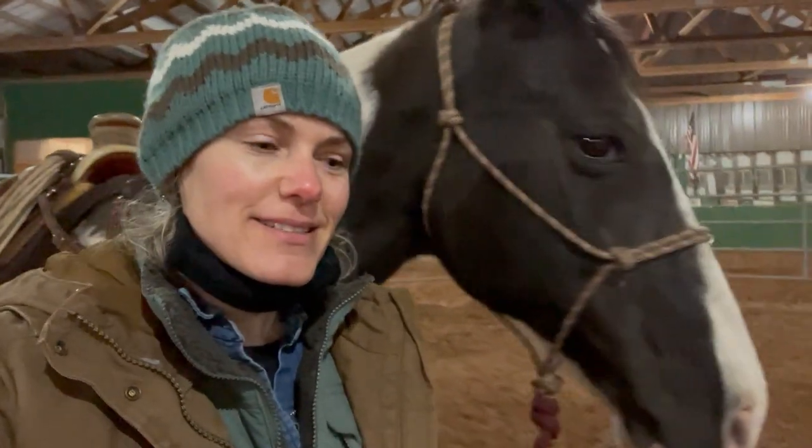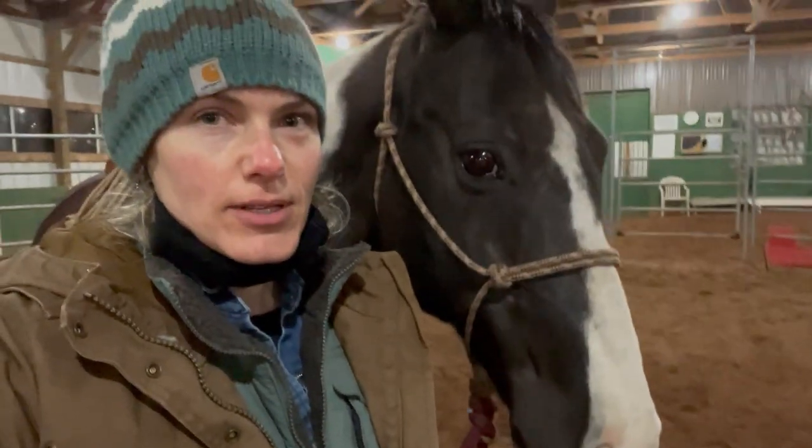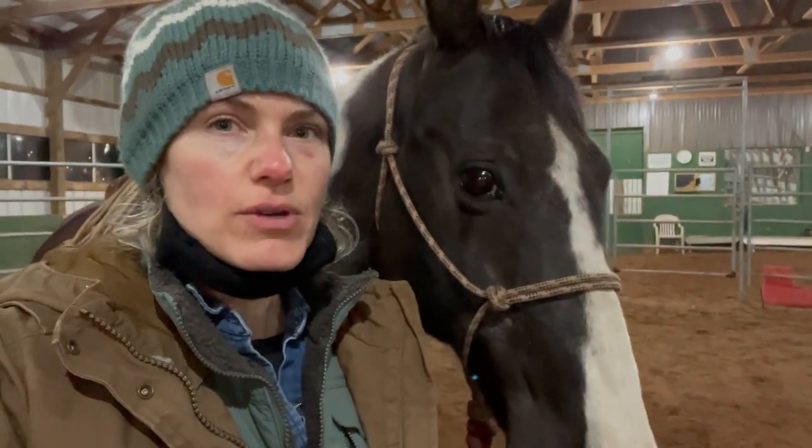Hello and welcome. Today's video, I want to talk about a new horse that I have here for training. This is Rebel. Rebel is a teenage Tennessee Walker and I've had him for three days now.